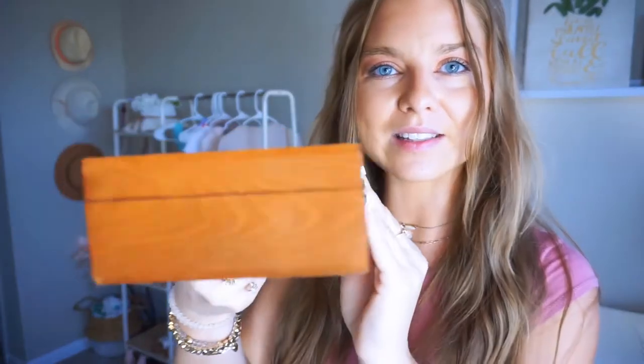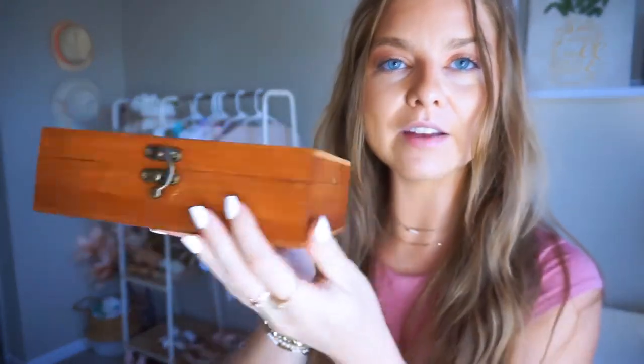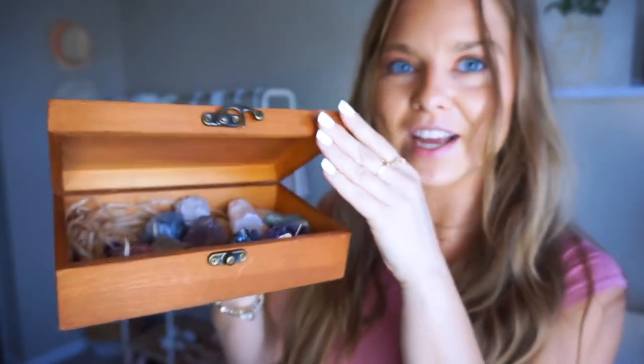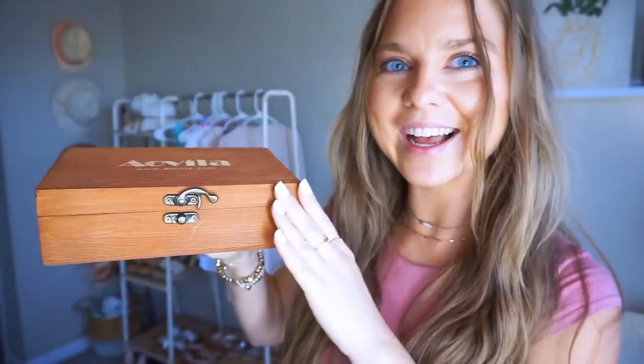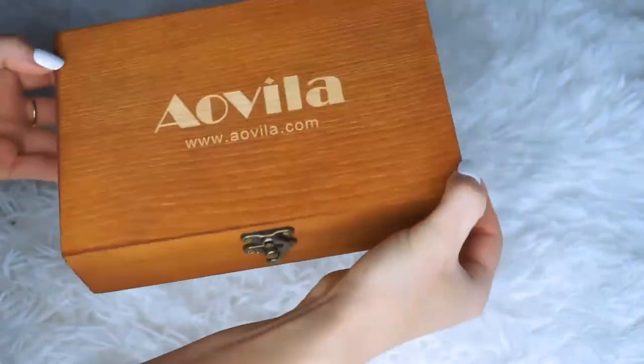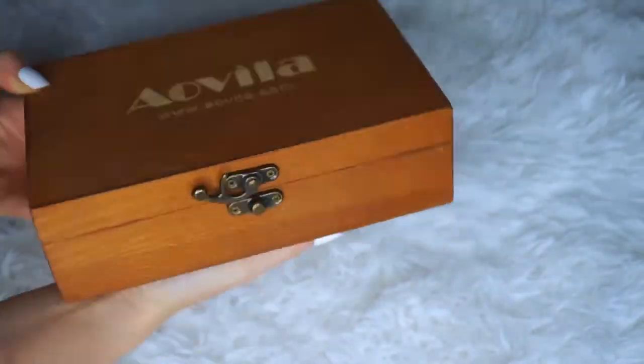Look how beautiful this box is — very high quality, very beautiful, and has the latch here. I'll just give you guys a sneak peek because I'm going to share with you guys all the gemstones and how exactly everything came packaged. And I want to thank Aovilla for partnering with me on today's video to share this with you guys.